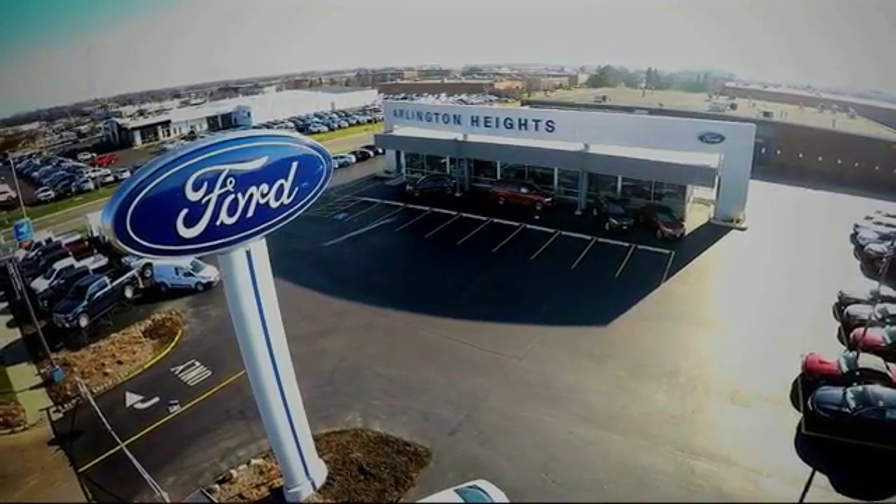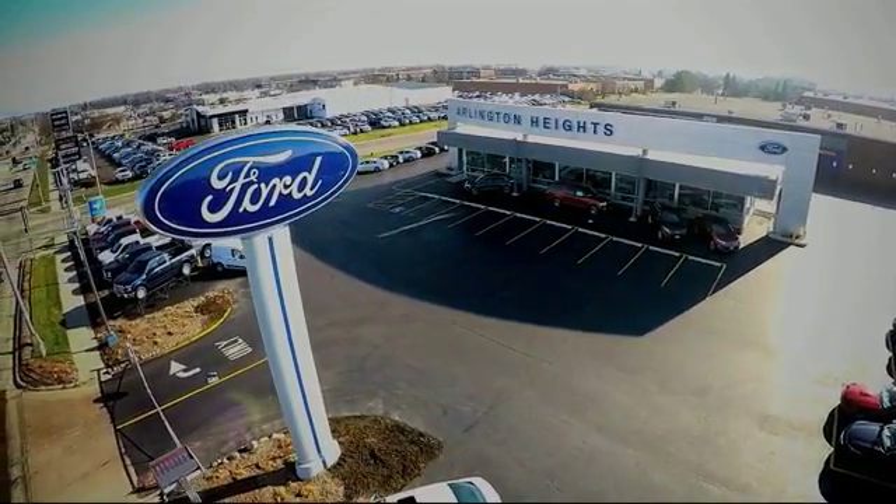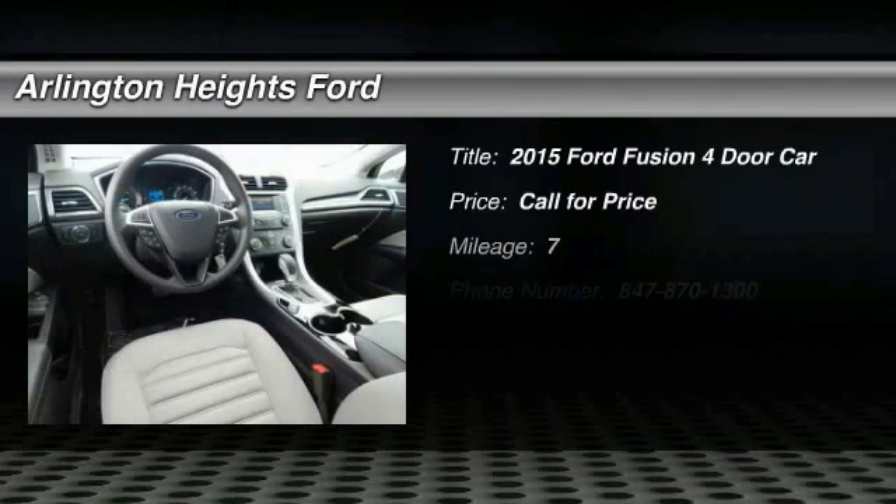For the best price, selection, and service, visit Arlington Heights Ford. The 2015 Fusion.